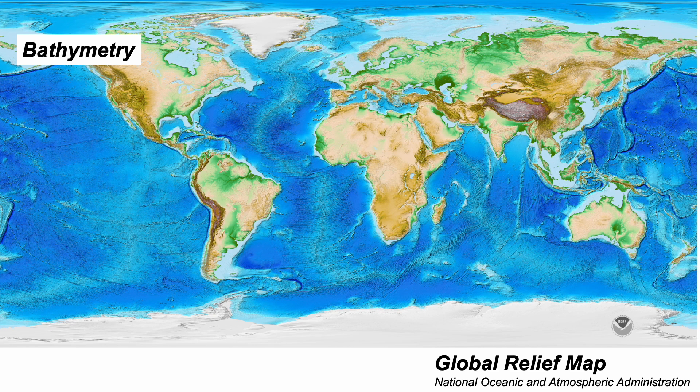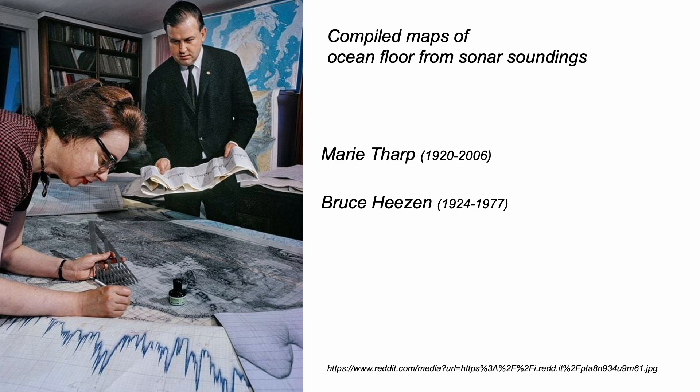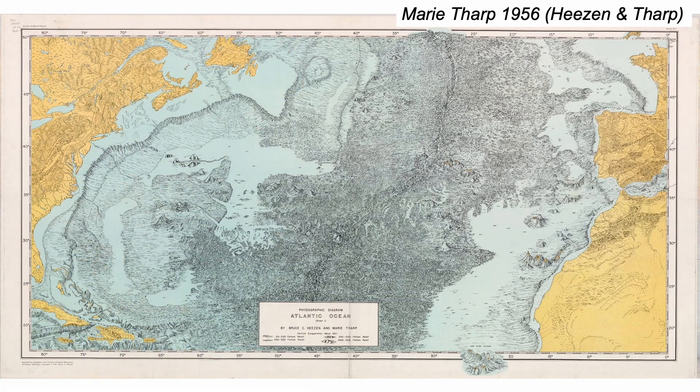Bathymetric mapping on a global scale is only a relatively modern activity. It began by sailing ships doing soundings with weights on ropes lowered to the seabed. Then, after World War II, the US Navy and Coast Guard used sonar. These sonar surveys were collated by researchers at Lamont-Doherty in New York and used by Marie Tharp to draft so-called physiographic maps of the ocean basins. The raw bathymetric data themselves were a military secret, but Tharp's rather artistic maps reveal ridges and valleys, such as here in the north central Atlantic.